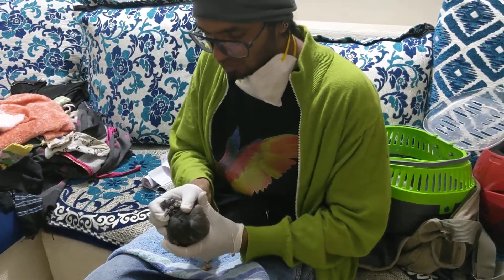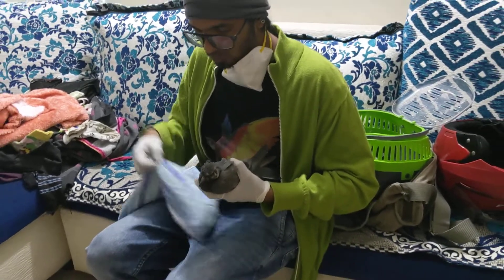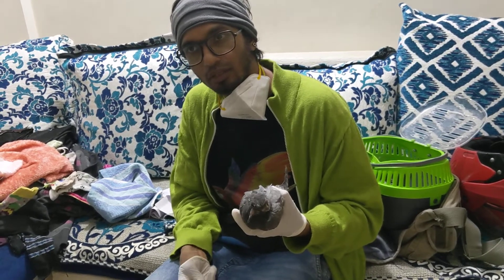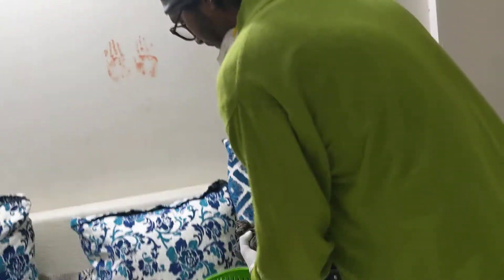Thank you so much for rescuing him. I will take care of this bird for four to five weeks — he is going to be with me. I will keep giving updates of his recovery, and when I release him I will send video and photos. Thank you so much!